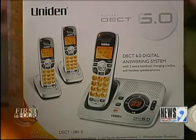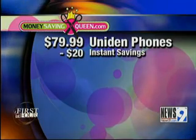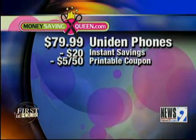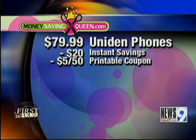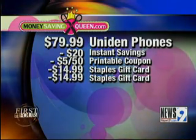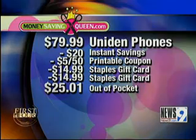But don't get overwhelmed. Here's what I did. These phones, $79.99, minus a $20 instant savings, and a $5 printable coupon directly from my website. Now then, I had two $14.99 Staples gift cards, which I earned last month through a promotion that Staples was offering. This meant $25.01 out-of-pocket.